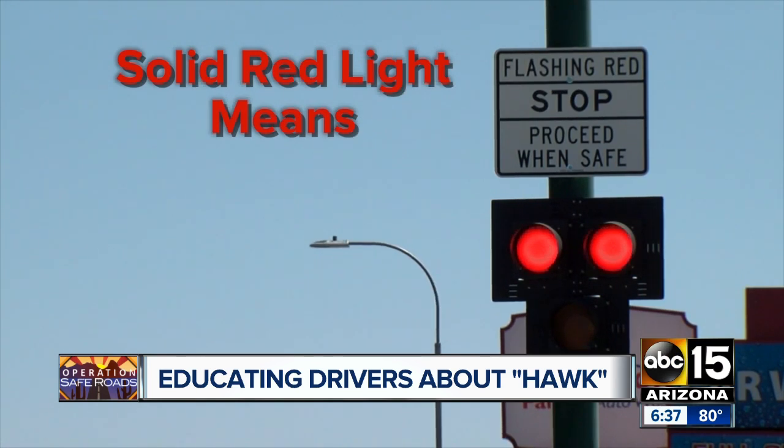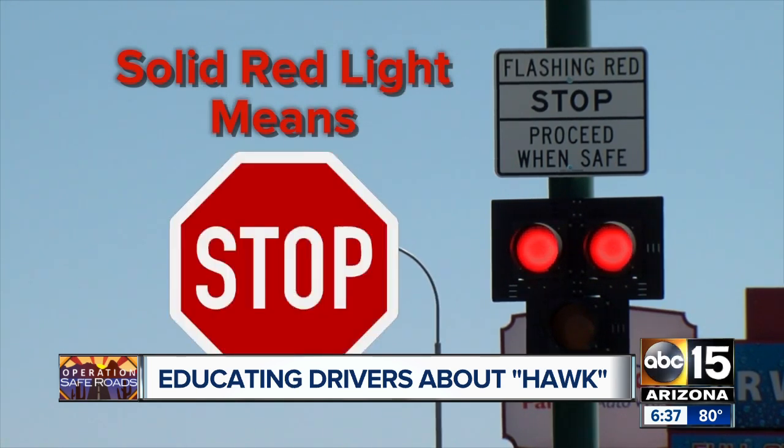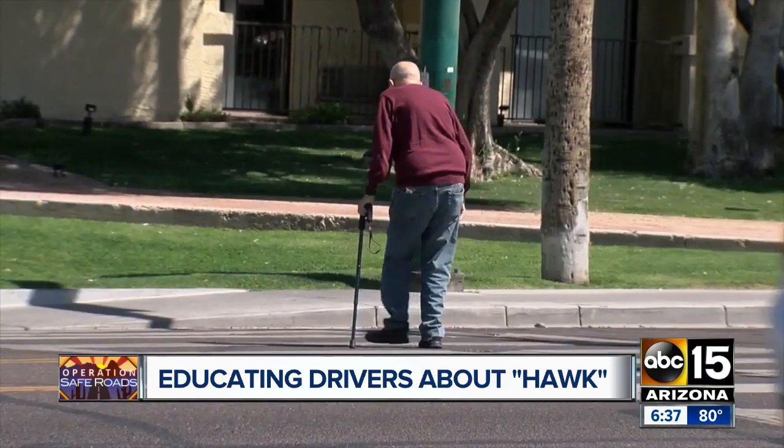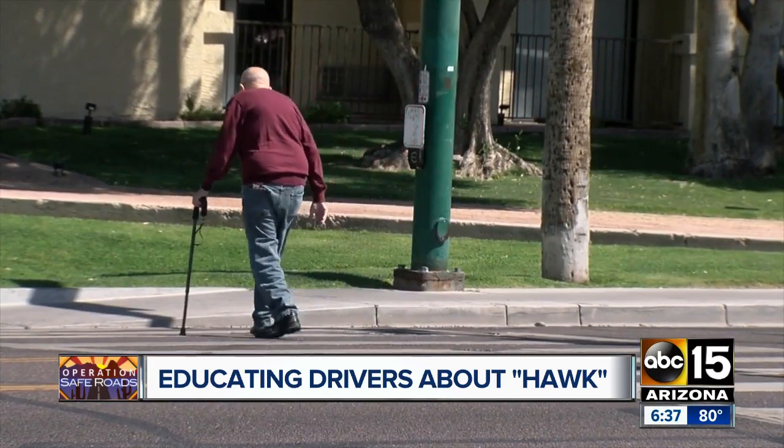The solid yellow means what it means at any intersection across the state of Arizona: use caution and prepare to stop. After the solid yellow light, it gives way to a solid red light. That means stop. The people crossing the street then have about 20 to 25 seconds, depending on the width of the street, to make their way safely across.